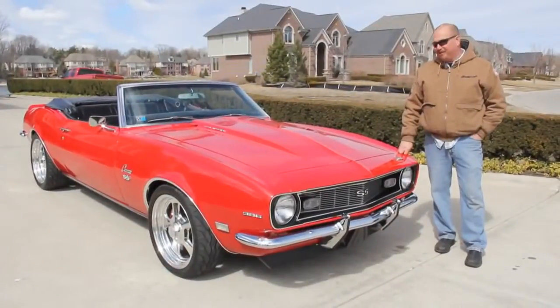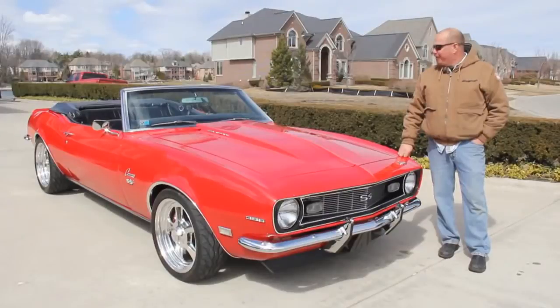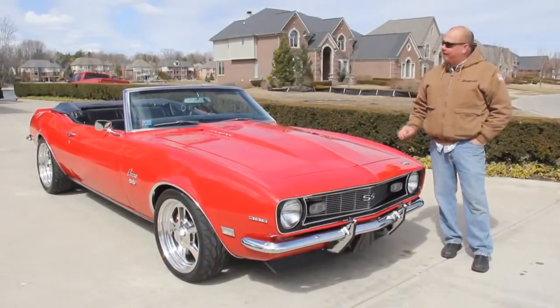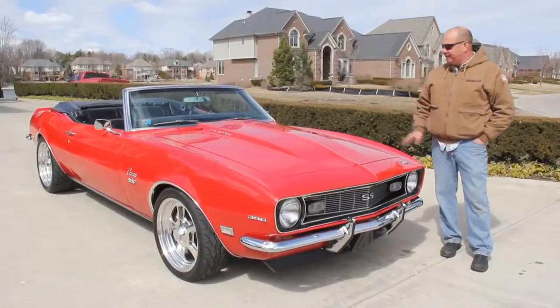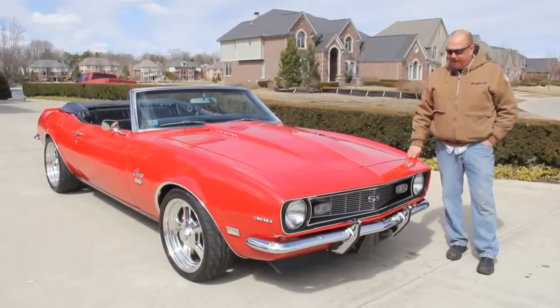Hi, it's Greg from Vanguard Motor Sales. Today we're in front of a beautiful 1968 Camaro convertible. This thing's got a big block in it, bucket seats, black interior, beautiful red paint — awesome automobile here.